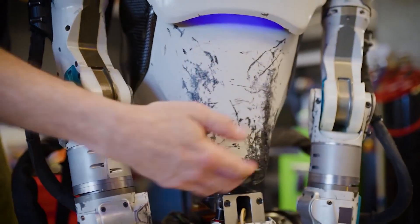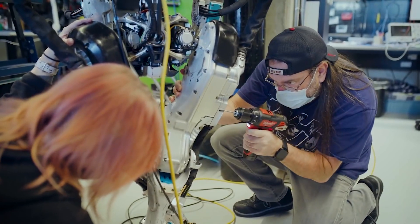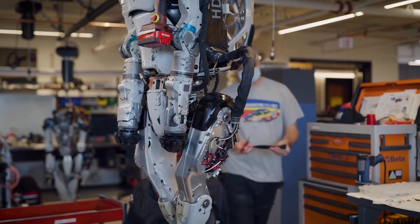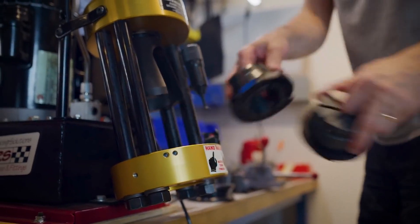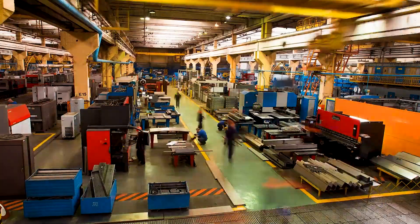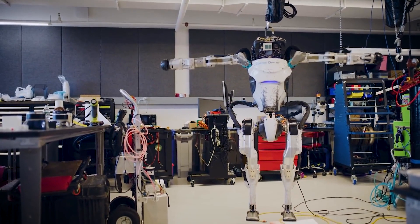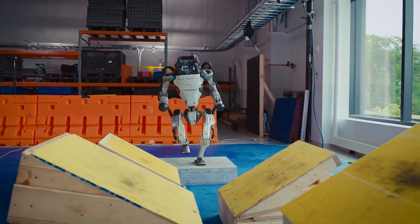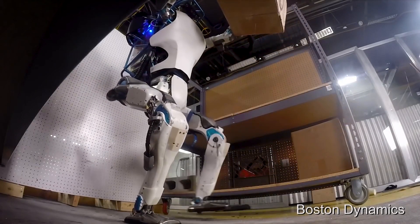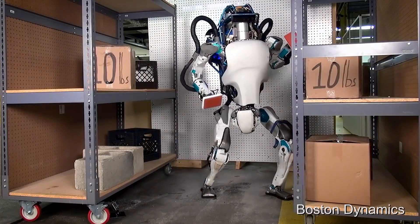The Atlas project, on the other hand, does not belong to Boston Dynamics' commercial projects. The company describes it as a research platform, and this is not because humanoid biped robots are not commercially useful. Throughout history, humans have designed their homes, cities, factories, and offices to fit their bodies. There is a belief that a bipedal robot able to walk on surfaces and handle objects as we do would have an unlimited number of uses and would be one of the most lucrative business opportunities for the robotics industry.